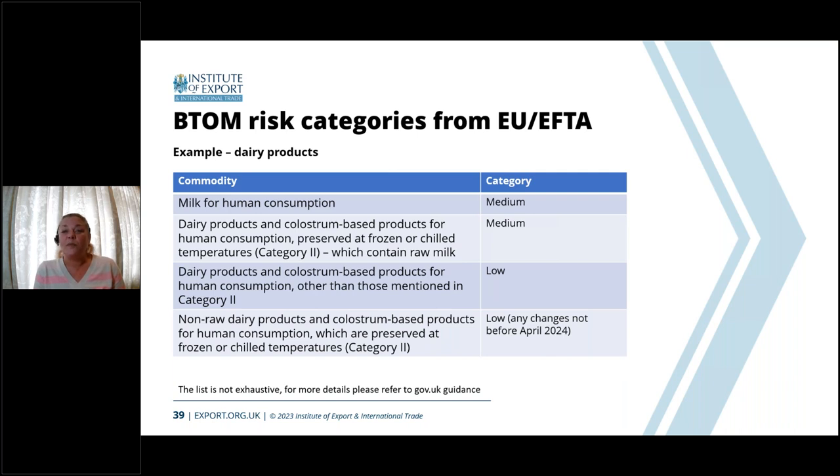Looking specifically at dairy products under EU regulations: milk for human consumption is still classified as medium risk, so it will require an export health certificate and pre-notification, as do dairy and colostrum-based products for human consumption. Where we move into the low-risk category is for products other than those in category two — specifically non-raw dairy products and colostrum-based products for human consumption which are preserved at frozen or chilled temperatures. So there is a clear distinction between raw milk and processed milk as to which category they fall into.